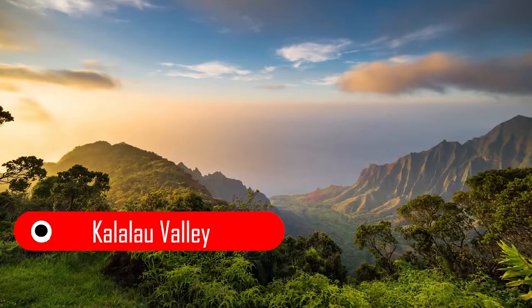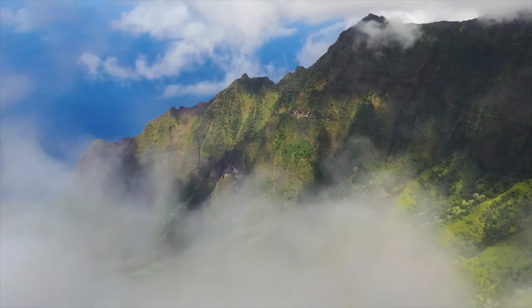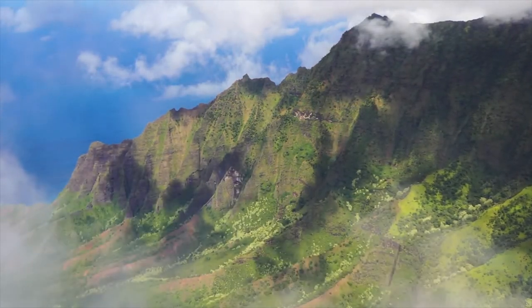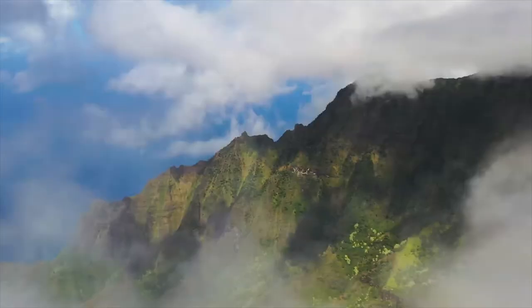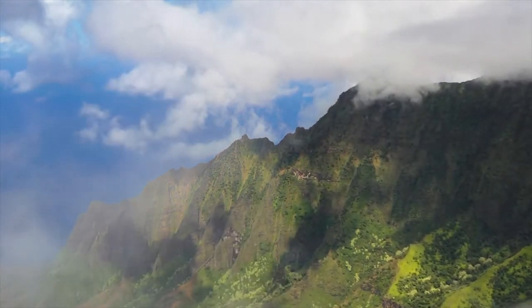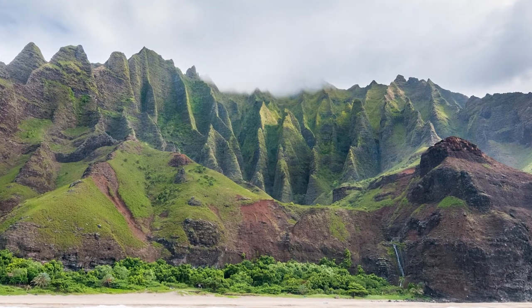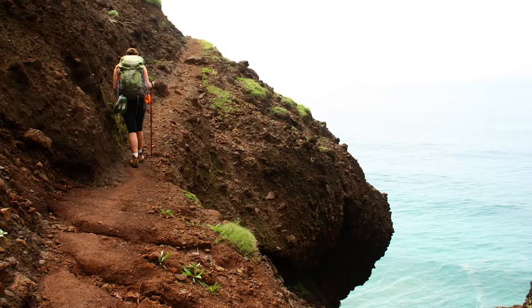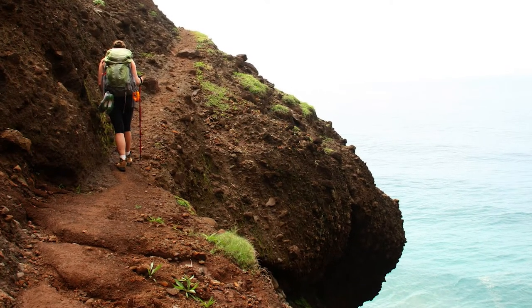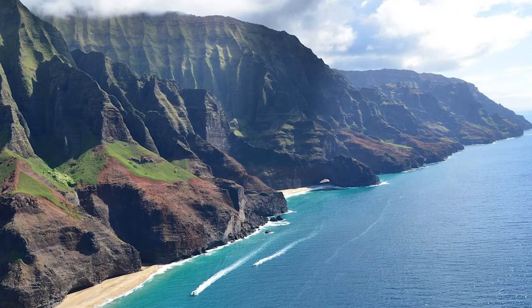Fifth on the list is Kalalau Valley, Hawaii — arguably the earth's greatest natural wonders. This valley is located on the northwest side of Hawaii island. The valley is surrounded by cliffs more than 2,000 feet high. A limited number of permits are issued for camping in this valley every year by the Hawaii department. The Kalalau Trail is a 22-mile round-trip hike that zigzags through five lush valleys, unpredictable streams, and along tiny footpaths.